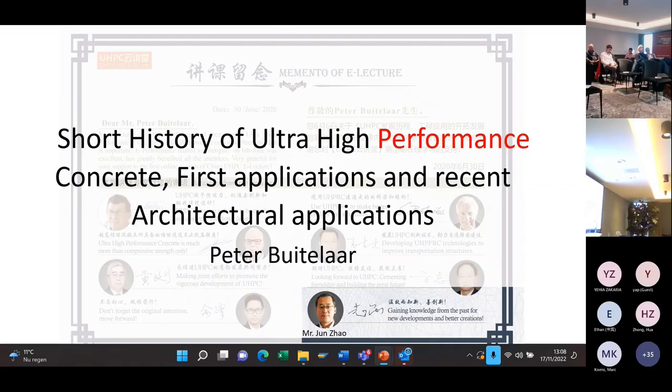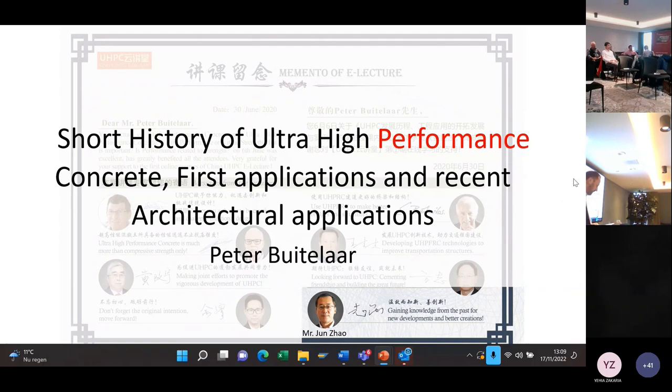We start with the first speaker who is already a capacity in UHPC. In the UHPC world, we can say Peter Beutelaar. He has 37 years of technical, commercial and practical experience in ultra high performance concrete in the business areas of protection, offshore and civil engineering. He worked for two Dutch contractors and later for two Danish producers and suppliers of dry mix UHPC products. Peter Beutelaar has a consulting company in the Netherlands based in Amsterdam, which he started in 2013. Welcome, Peter. The floor is yours.